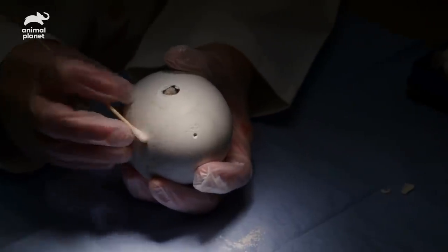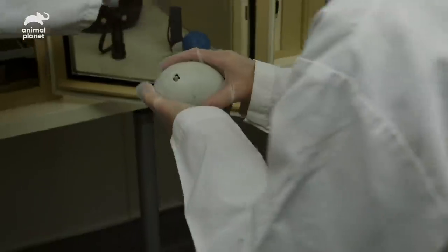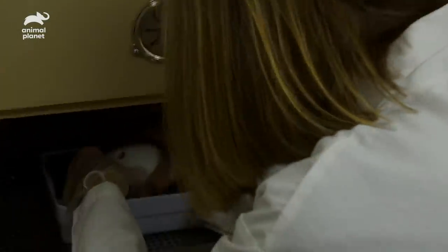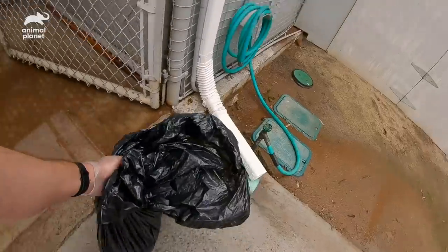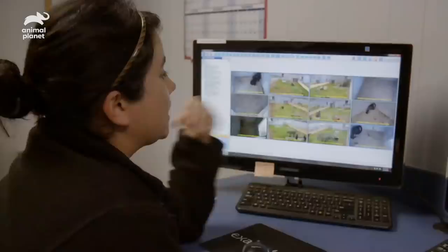Mom and Dad will sit on it and keep it warm. They've been sitting on a fake egg, so we're going to take that from them and replace it with the pipped egg. We need to sneak it in so we don't cause stress — if we disturb the birds too much, it might take longer for them to come back, and that pipped egg would get cold. Rabbits are their favorite, but it's just rats and spleen today.